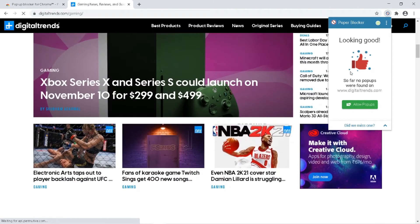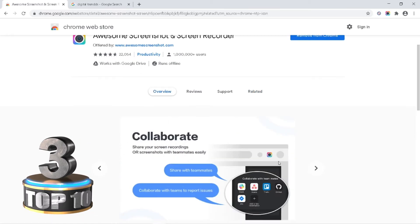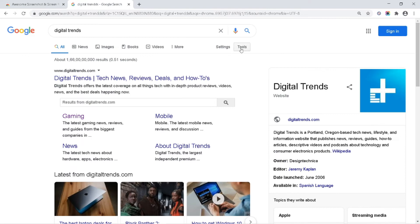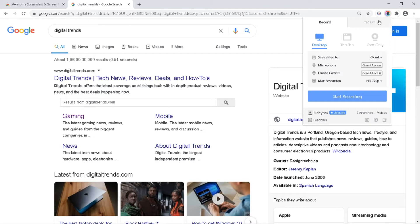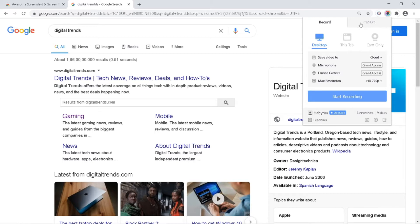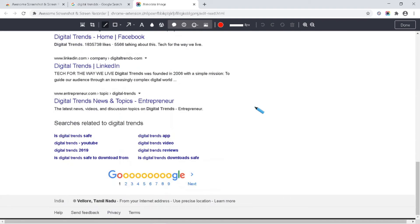The next extension is Awesome Screenshot and Screen Recorder. Using this extension you can record your screen and take screenshots. After adding the extension, click on the extension icon and you can see different options — you can record only the current tab, the desktop, or the camera. You can save recordings to cloud storage or locally, change video quality, and capture full web pages by clicking 'Full Page'.